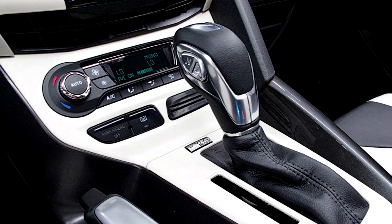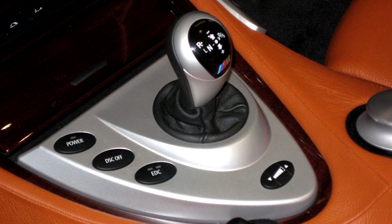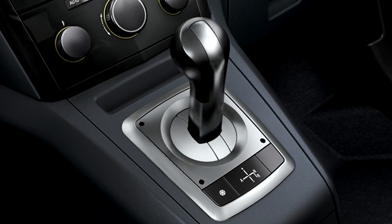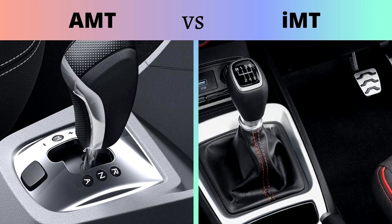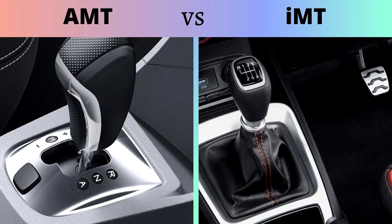It achieves gear changes by briefly disengaging the clutch, shifting gears, and then re-engaging the clutch. AMTs are often more affordable than traditional automatic transmissions and offer improved fuel efficiency. However, they can sometimes result in slower gear shifts and a less smooth driving experience.